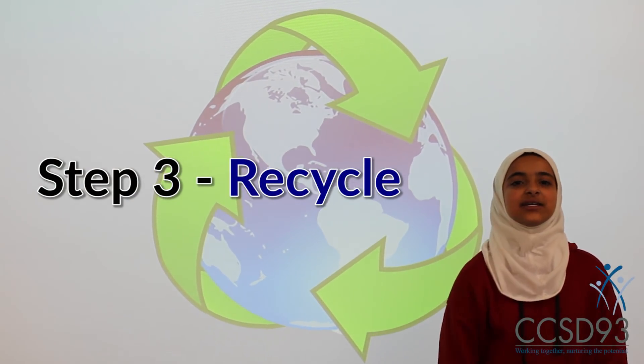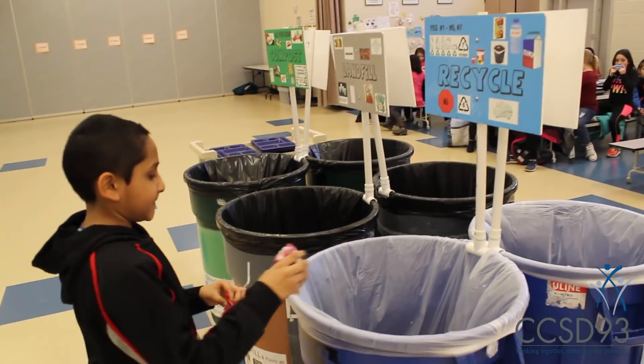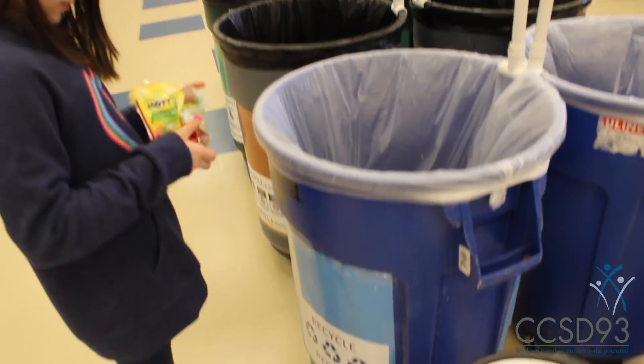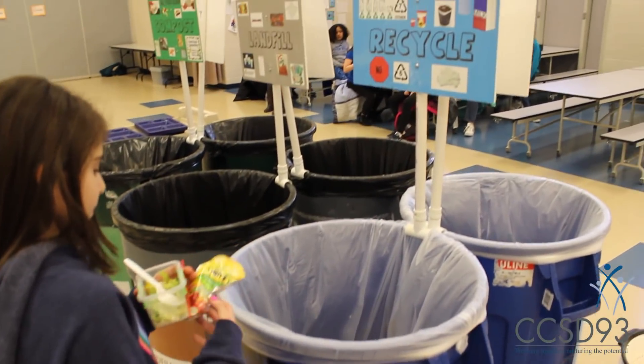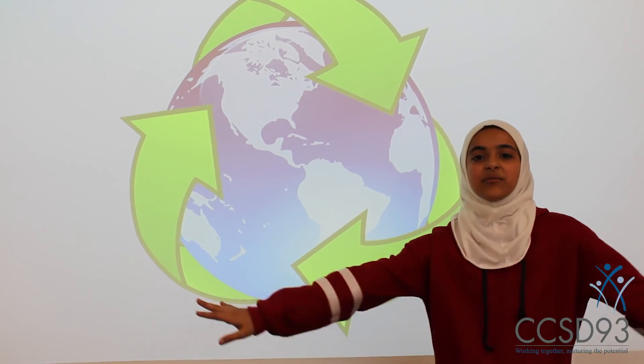Step number three. Deposit all recyclable materials into the recycling bin. This may include your empty applesauce container or paper juice box. All plastic items may be recycled except if they are labeled with a six. Number six plastic items sadly cannot be recycled.